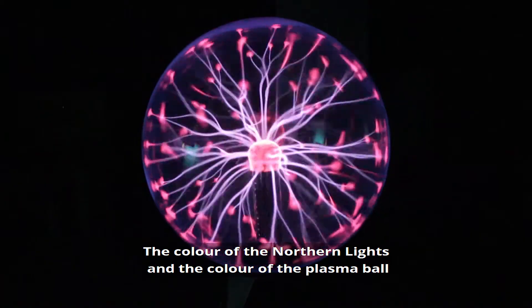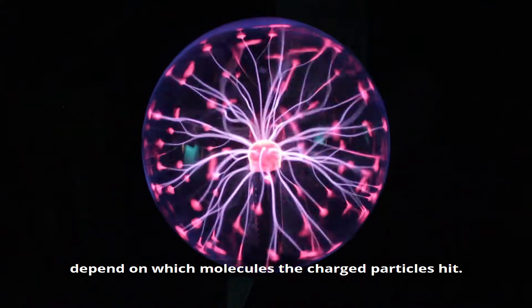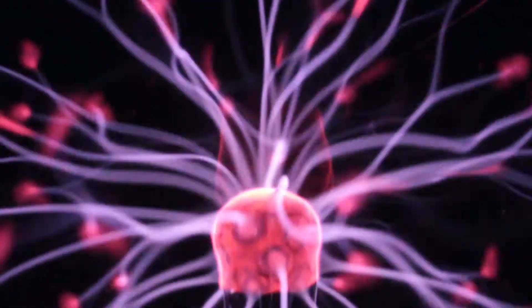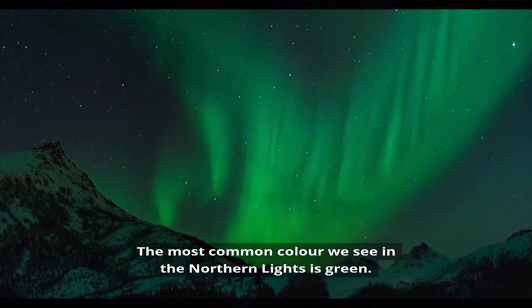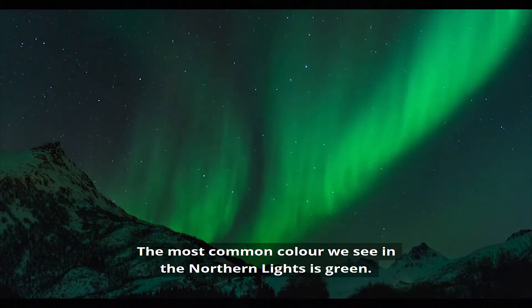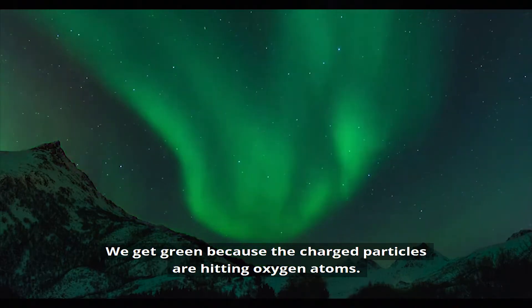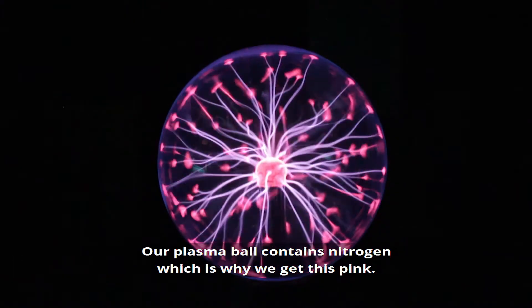The colour of the northern lights and the colour of the plasma ball depend on which molecules the charged particles hit. The most common colour we see in the northern lights is green — we get green because the charged particles are hitting oxygen atoms. Our plasma ball contains nitrogen, which is why we get this pink.